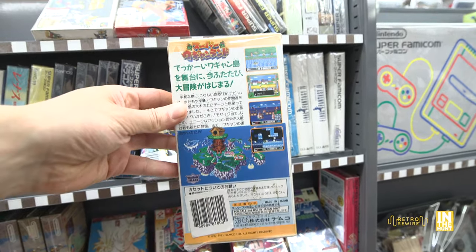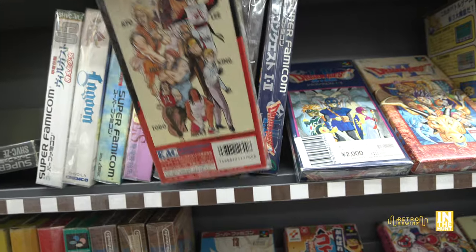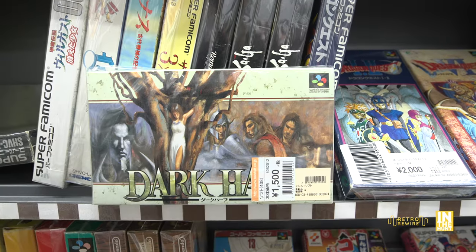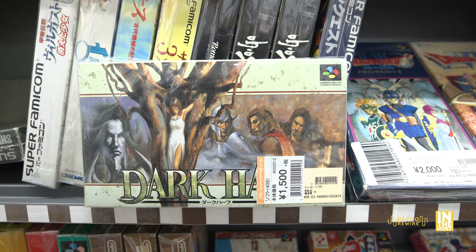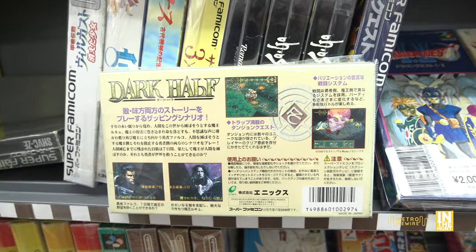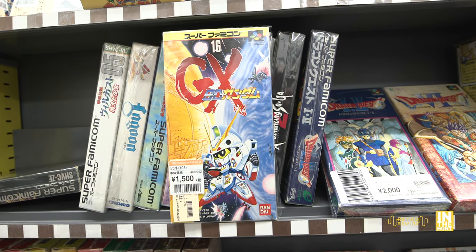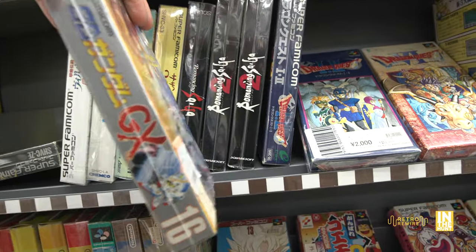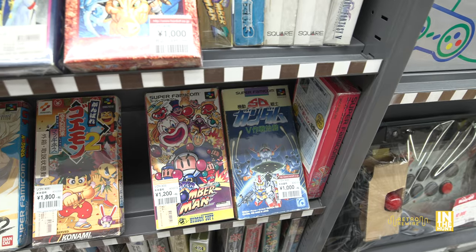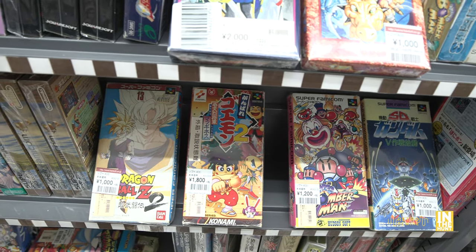Now into the Super Famicom games. We have Art of Fighting for $18 — the back interestingly has no screenshots but features artwork of all the central characters. Then there's Dark Half by Enix for $15 — I haven't seen this one before but the artwork looks rad, and from the screenshots it appears to be a strategy RPG, so it's probably very text-heavy in Japanese. We also have a Gundam G-X game — they sell quite well in Japan and the screenshots look interesting.